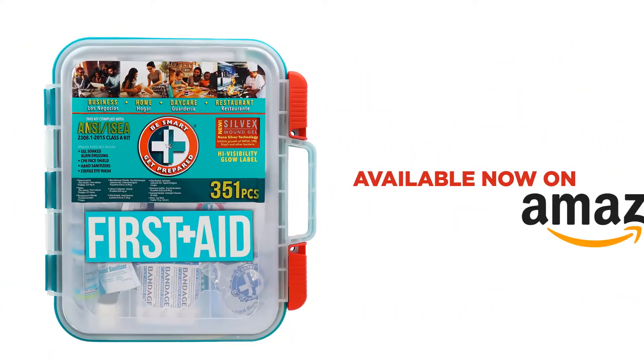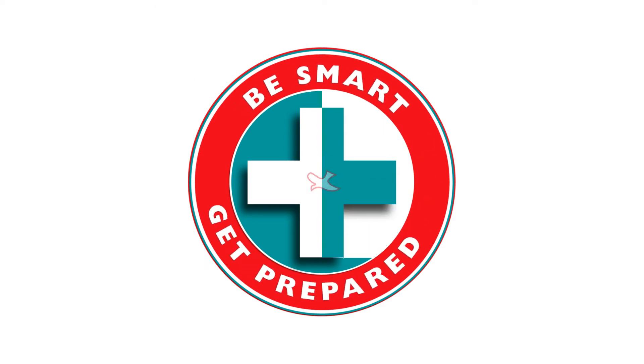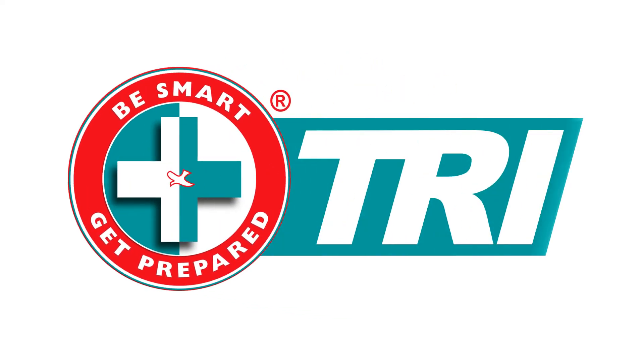Available now on Amazon.com, from the leading and trusted first aid kit manufacturer, Total Resources International.